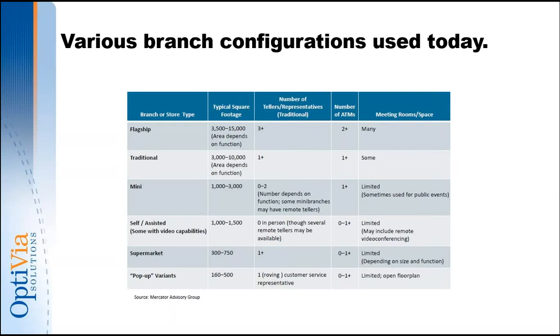Those flagship and traditional branches are in great locations — a high percentage of them are. When we talk about optimizing, we're not talking about closing that branch. We're talking about retooling that branch, retooling the people inside it, remodeling, and making it more effective and more relevant for the consumer base around it. A lot of people call that hub-and-spoke design, and we'll dive into that more on our next webinar.